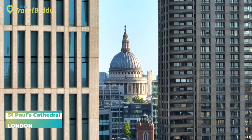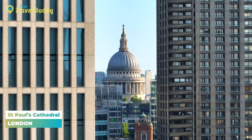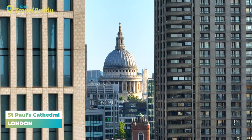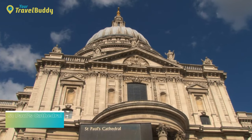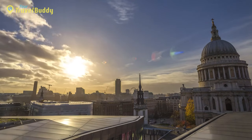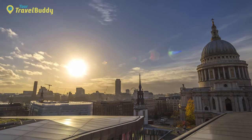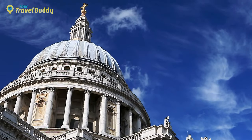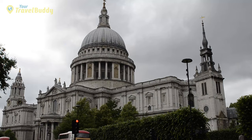Number four: St Paul's Cathedral. St Paul's Cathedral is one of the most iconic landmarks in London and has been a fixture of the city skyline since 1675. The original St Paul's was destroyed in the Great Fire of London in 1666 but was rebuilt in its present form under the guidance of Sir Christopher Wren. St Paul's is renowned for its breathtaking dome roof, which rises up to 111 meters and creates a magnificent view over the city.